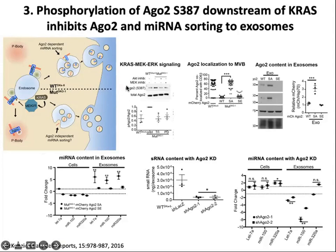We found an increase in phospho-Ago2 with mutant KRAS cells compared to wild-type cells, and this phosphorylation was inhibited by MEK and AKT inhibitors. If we express a non-phosphorylatable Ago2 in KRAS mutant cells, we find an increase in Ago2 localization to multivesicular bodies, which does not happen with wild-type or phosphomimetic Ago2. This is paralleled by export of Ago2 into exosomes and effects on specific candidate microRNAs in exosomes sorted with the non-phosphorylatable mutant. Knocking down Ago2 in wild-type cells also affects sorting of small RNAs and specific microRNAs into exosomes.